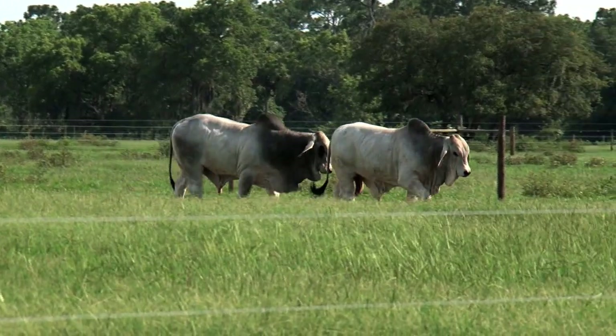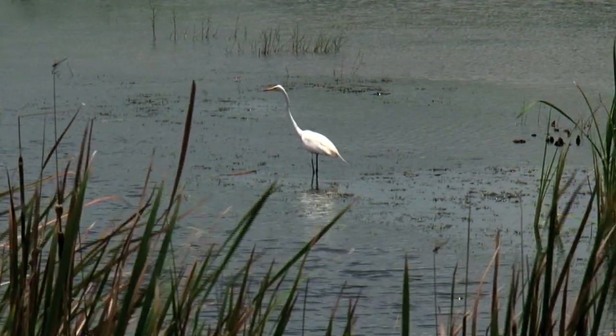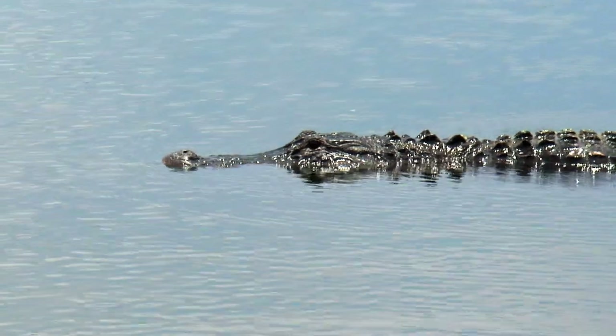Everglades restorationists say working farms and ranches are essential to their efforts. A wonderful wetland in the middle of a ranch is bringing us a lot more regulatory services than a piece of asphalt in the middle of an urban area. For the U.S. Department of Agriculture, I'm Bob Ellison.